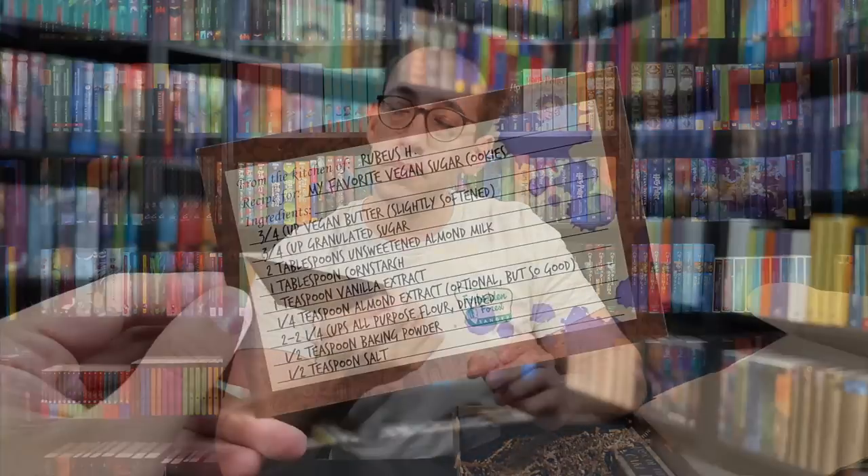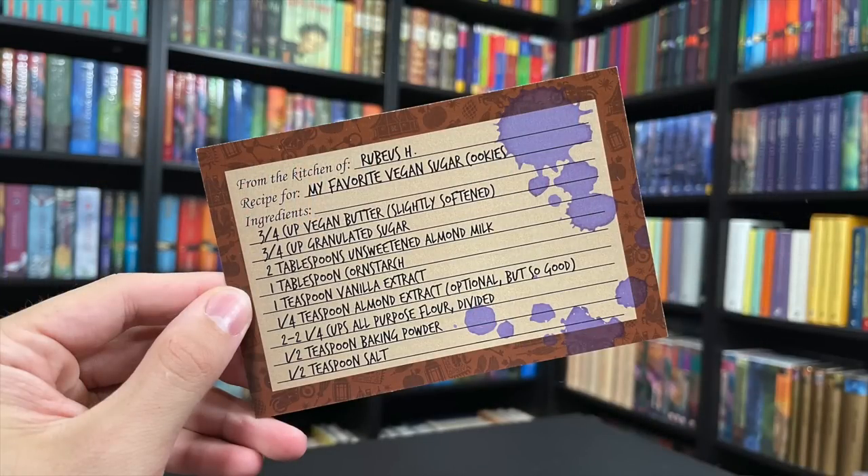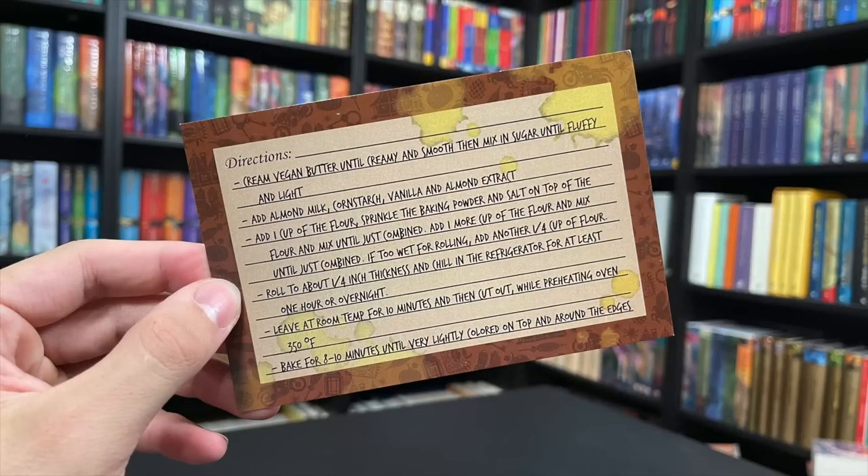We're definitely in a Hagrid box here, which is awesome. I've not ever opened up a Hagrid box in the past. We also have another recipe — this is for my favorite vegan sugar cookies from the kitchen of Rubius Hagrid, a very fun alternative recipe to the rock cakes. If you're vegan, I will put the recipe on the screen for you to copy down. Very cute, and it's all ink-blotched and stained and old, something that he has kept in his hut for a little too long.